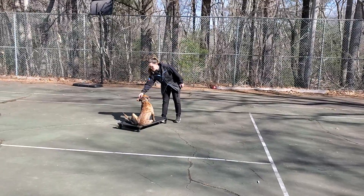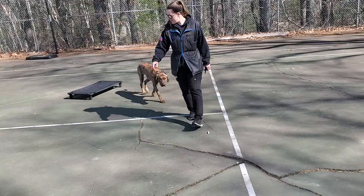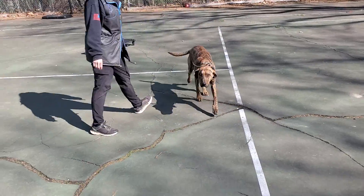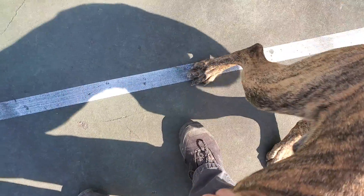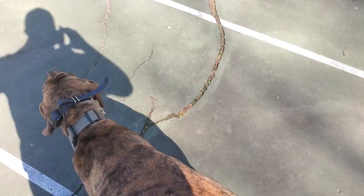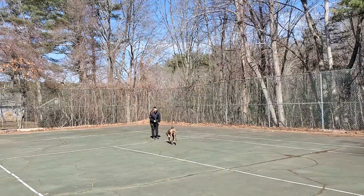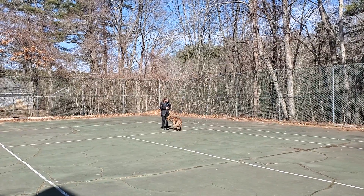Okay, then we'll release him here. Hey boy, come here buddy. Now we're going to do a little bit of a distracted recall here. I'm going to pet him for just a second — when I stop petting him, Nicole will call him. There we go. Nice recall off distraction. Enthusiastically runs back to Nicole.